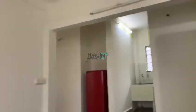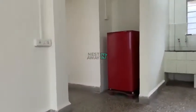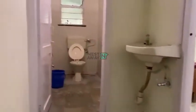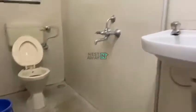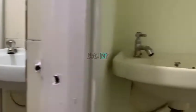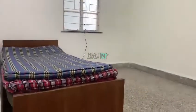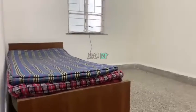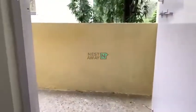You can see here basic kit is available, and there is a tube light. Bed is also available with mattress, there are 2 windows. And this is the balcony.